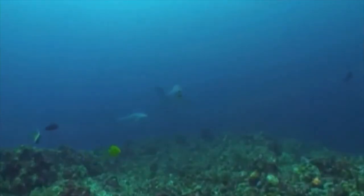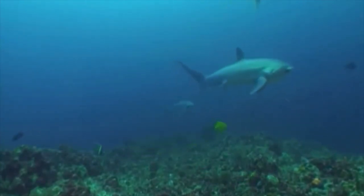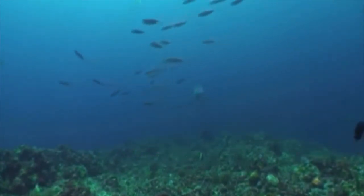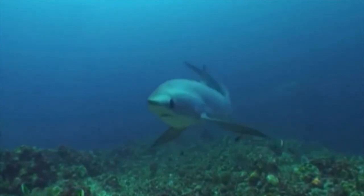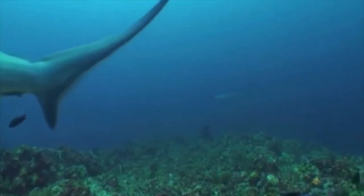Big-eye thresher sharks spend a lot of their time towards the bottom of the water column. During the day they may be swimming at 1,640 feet below the waves. Each night they migrate vertically — these are called diel migrations, and we've talked about them in previous episodes. Big-eye thresher sharks spend a lot of time in a part of the ocean where oxygen is minimal, which is likely why they've developed gills with more surface area than most, if not all, other living shark species.